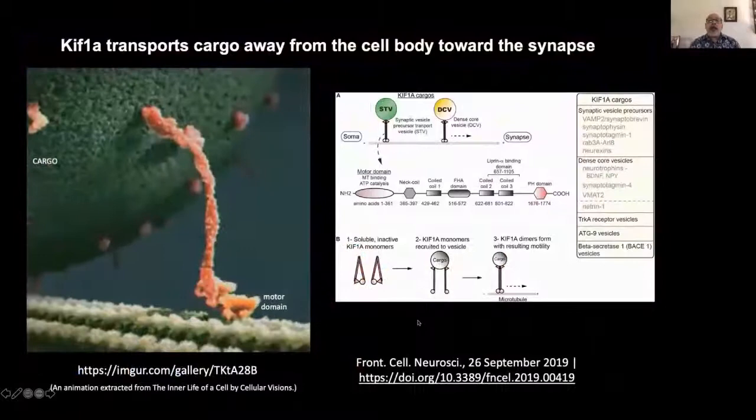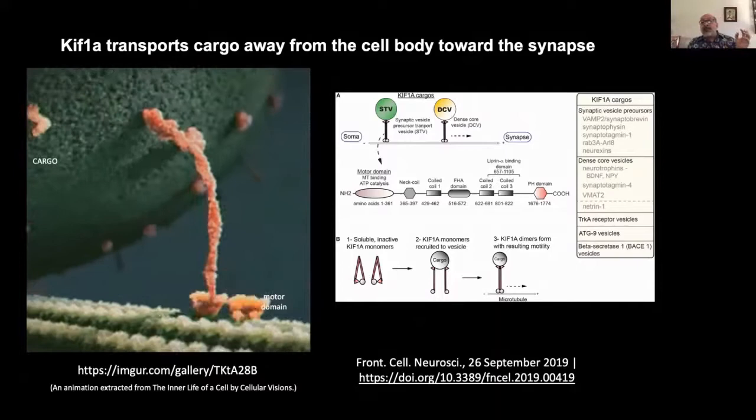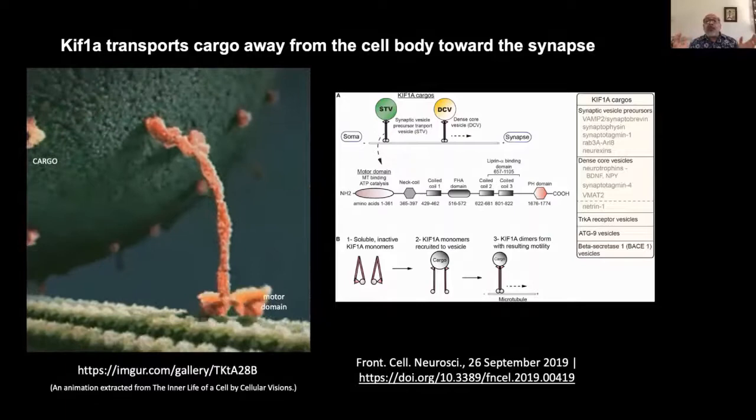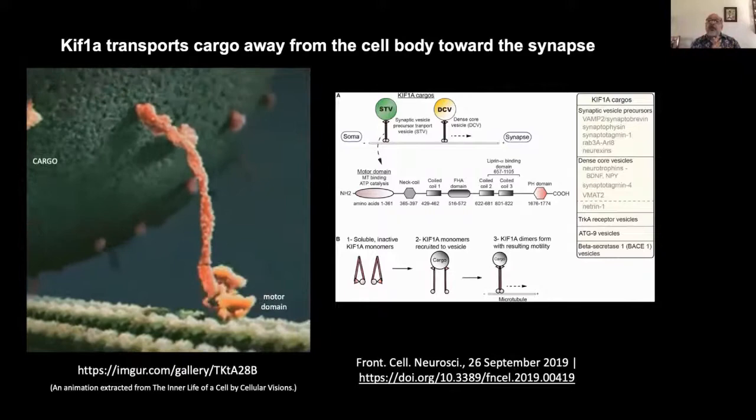KIF-1A is a motor protein that is responsible for the anterograde transport of cargo along microtubules from the cell body of the neuron towards its synaptic terminals. The cargo transported along axons is diverse and includes proteins required to build and modulate the strength of synapses, along with a variety of small organelles like mitochondria, endosomes, lysosomes, and peroxisomes, all of which are critical for the function and health of neurons.